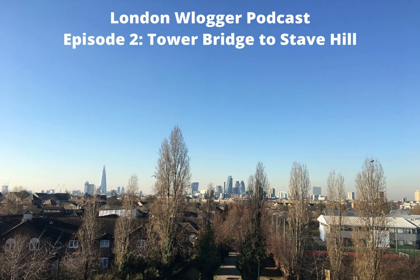Hello there, I'm Stu and welcome along to episode 2 of the London Vlogger podcast, where I take a walk and explore London's hidden gems, landmarks, riversides, woodlands, parks, sites and history.